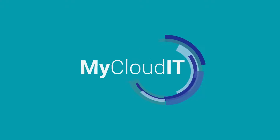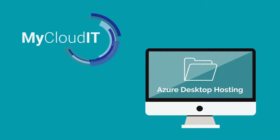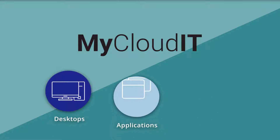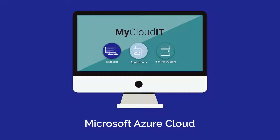As the first product of its kind, My Cloud IT is an industry-leading delivery platform for Azure desktop hosting. By partnering with My Cloud IT, MSPs can deliver desktops, applications, and IT infrastructure in the Microsoft Azure Cloud as an on-demand service.